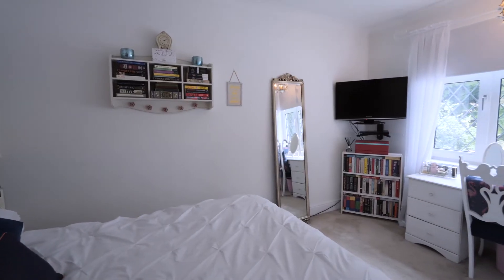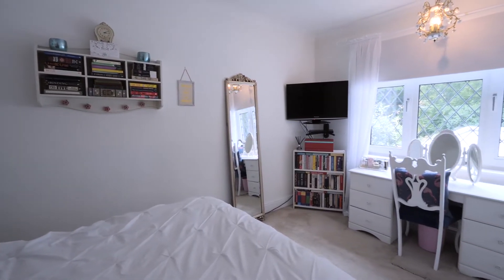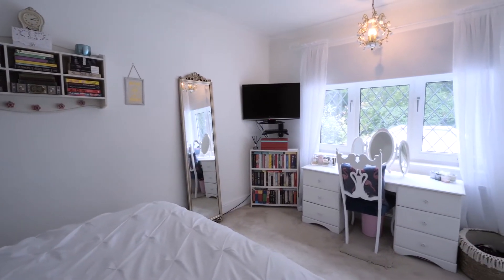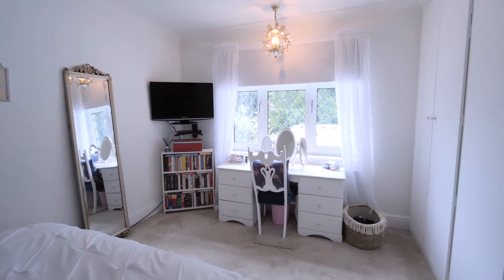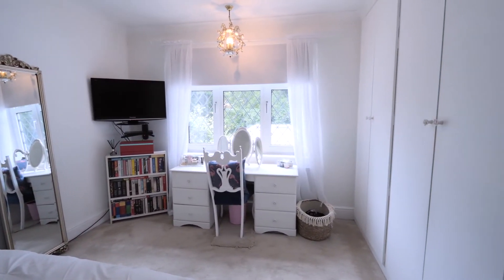We're in bedroom number three. This isn't a standard double — like the room next door, this is huge as well. Space for a king or queen size bed, another extensive range of fitted wardrobes, coving to ceiling, and beautiful views of not only the rear garden but private allotments to the right as well. We're now going to check out the family bathroom and then up into the master suite.